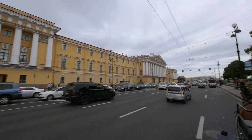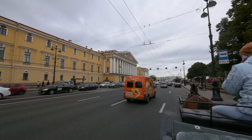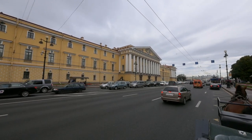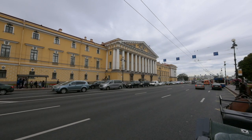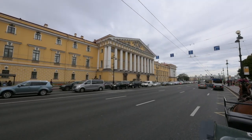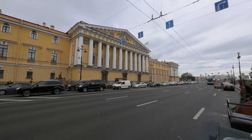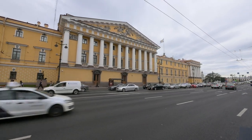This is the Admiralty building and our route is actually going around it, through the Admiralty embankments, Decembrists' Square, and Admiralty Prospect. During our ride we'll see the Neva river, Alexander Garden, Senate Square, the Bronze Horseman statue, the former Senate building, and St. Isaac's Cathedral.